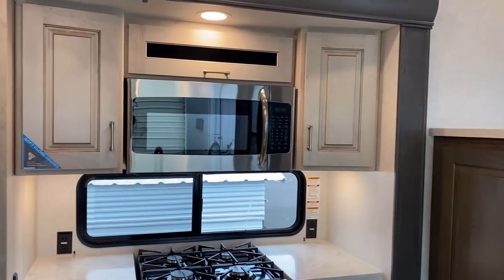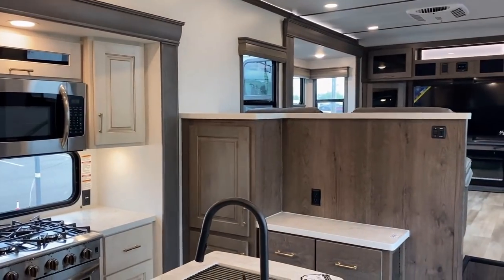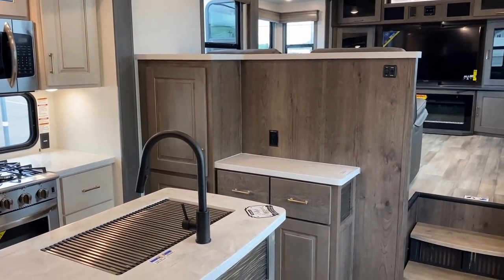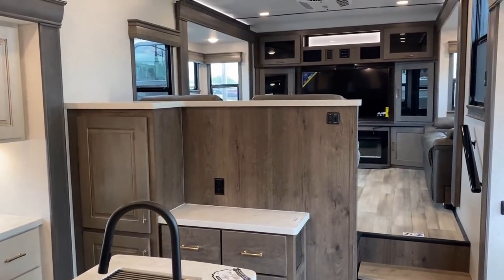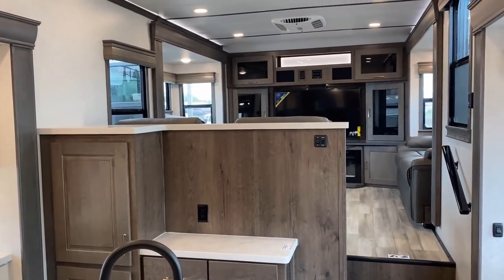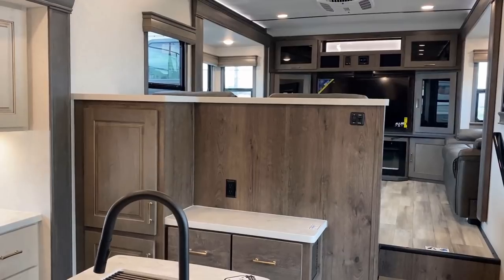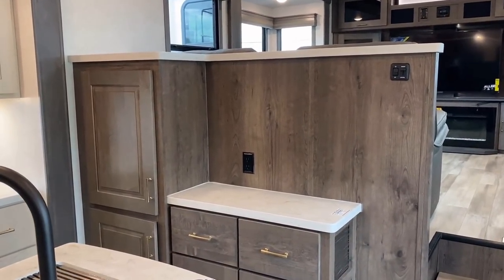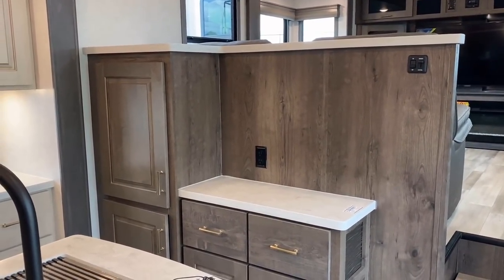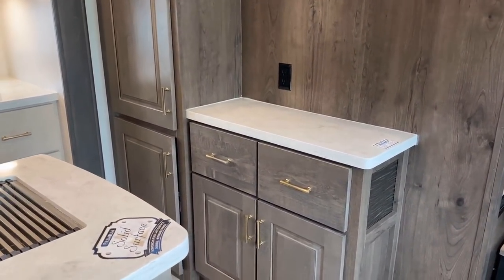Outside the slide you have that same warm chocolate wood tone, and that little divider wall really gives definition to the living room versus the kitchen. It felt a little plain vanilla to me at first, but then I realized you're going to put appliances there — coffee makers, little things like that — and it actually makes sense.